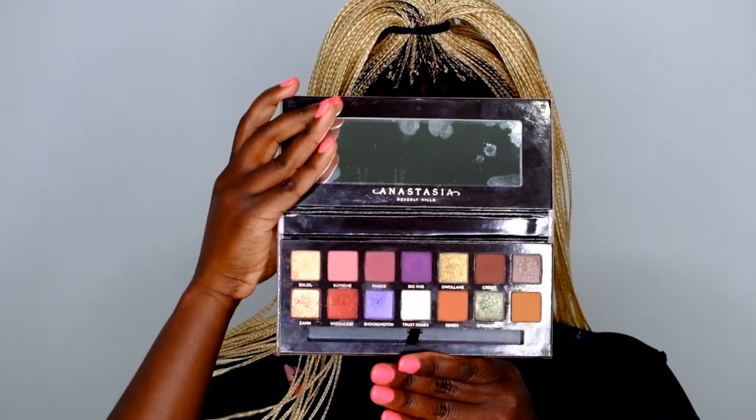A lot of you guys have been asking me what I think of the Jackie Aina palette. I actually have it right here. Look how pretty it is! I really like this palette — I wear it a couple times a week, so it's kind of like one of my favorite palettes so far. I'm going to show you a quick look that I've been wearing using that palette.